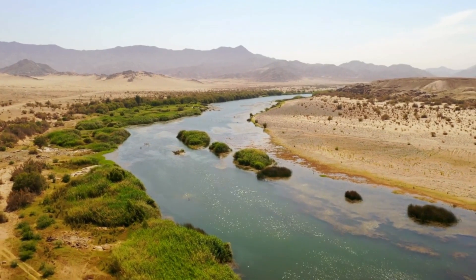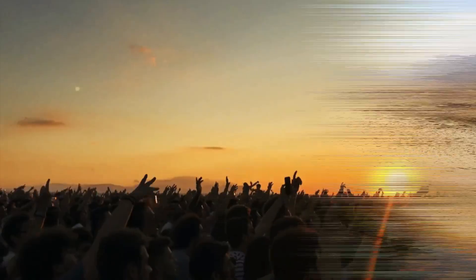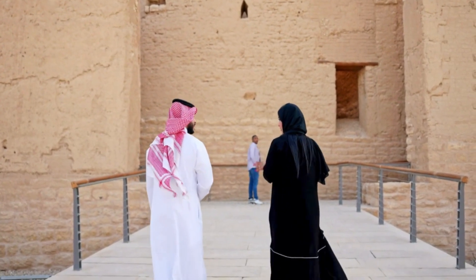The design of the artificial river takes inspiration from traditional water channels and oases, creating a seamless blend of modernity and history. Cultural events and festivals are hosted along the riverbanks to celebrate the rich history and traditions of the region.